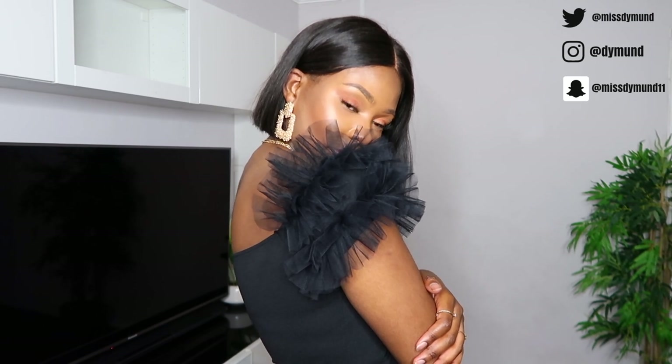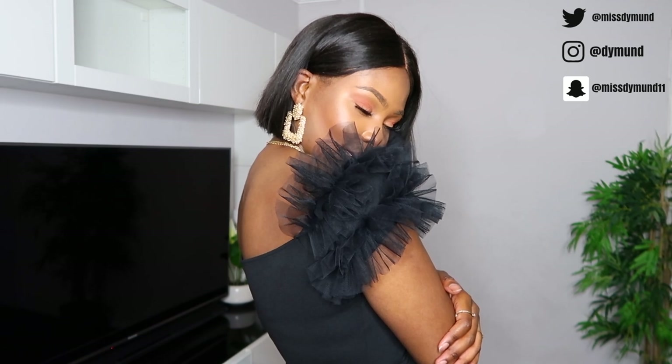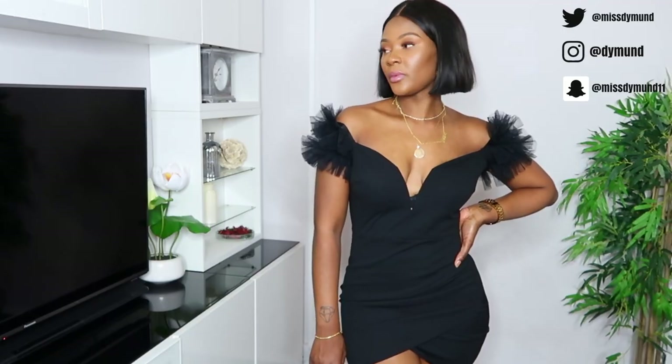The first item is this black organza ruffle sleeve plunge wrap bodycon dress. I got mine in a size 10 and it was £15. I saw Mariam wear this herself in the adverts — she had it in white and it looked absolutely gorgeous. But one thing I didn't bear in mind is the length of this dress. If you don't want your cheeks out, you should probably stay away from this one.